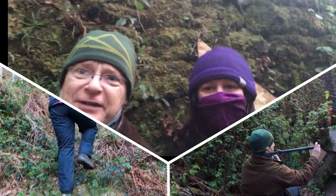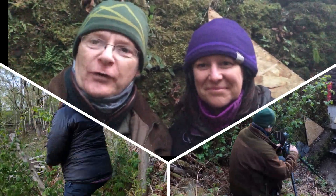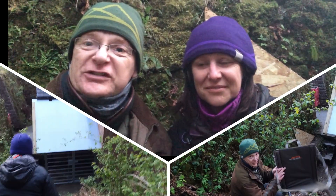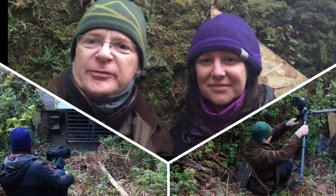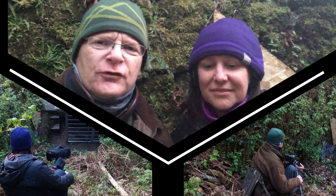Do you ever have one of those evenings where things don't quite go to plan? We're having one right now. The original setup that we planned won't work because there's a steep slope covered in very very loose soil and rock so we couldn't stabilise a tripod. What we've had to do instead is take up an alternative position which wasn't our first choice but hopefully is going to work out okay for us.